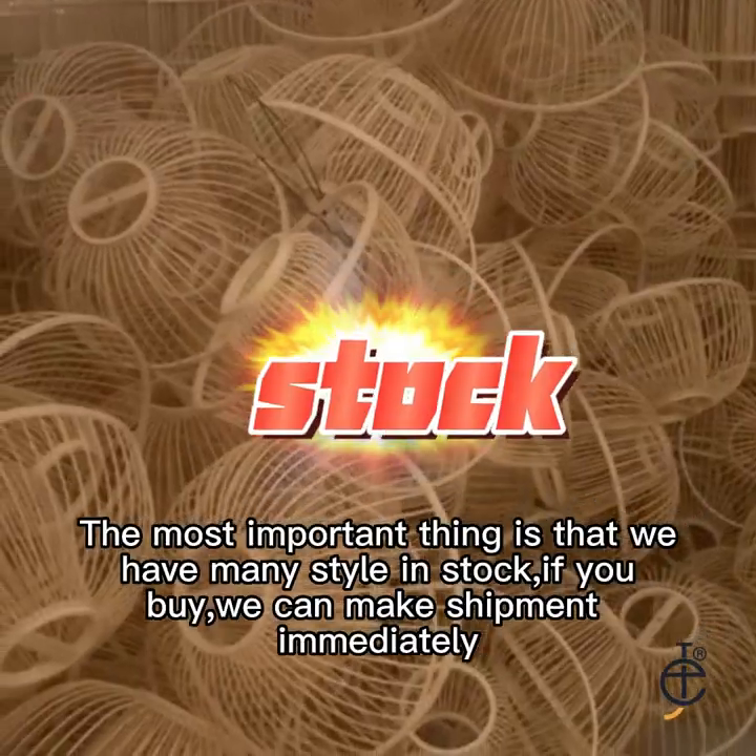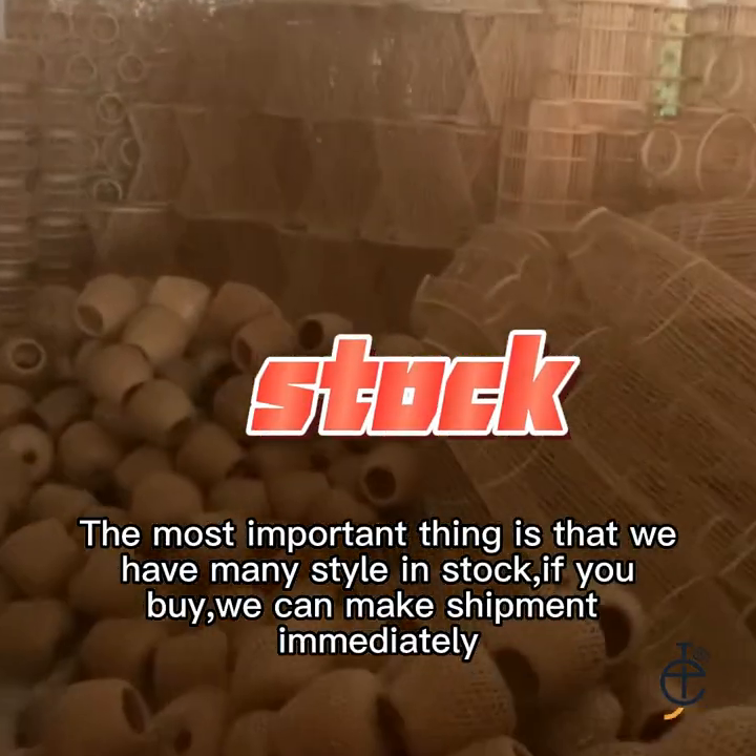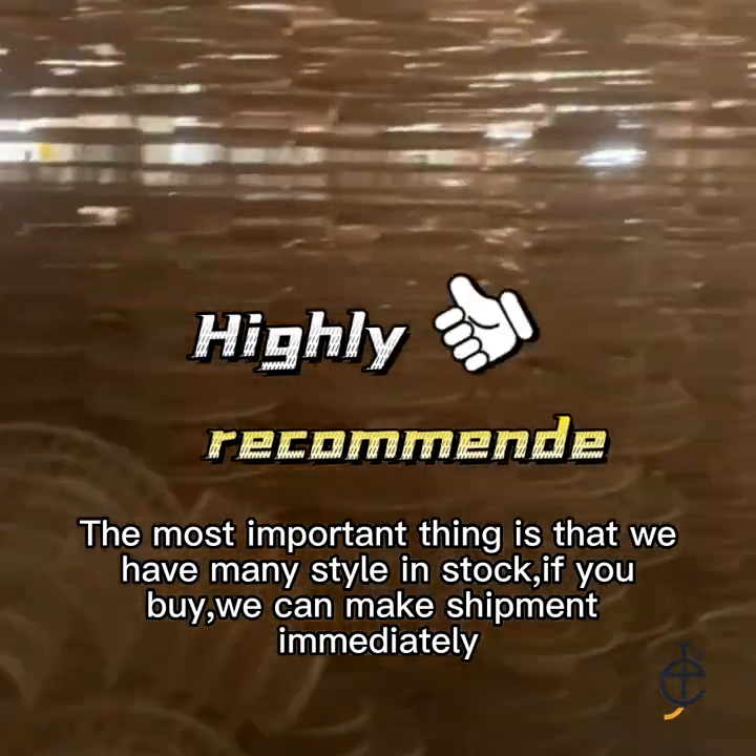The most important thing is that we have many styles in stock. If you buy, we can make shipment immediately.